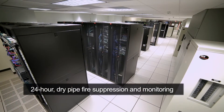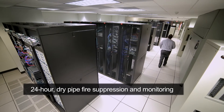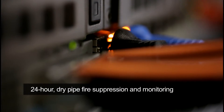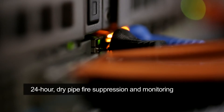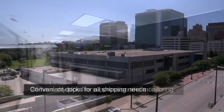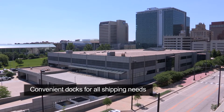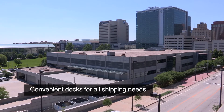The state-of-the-art facility is outfitted with round-the-clock dry-pipe fire suppression and non-stop monitoring of temperature, air quality, and humidity 24 hours a day, 365 days a year. Plus, shipping docks built to accommodate small trucks or 18-wheelers support all of your shipping requirements.